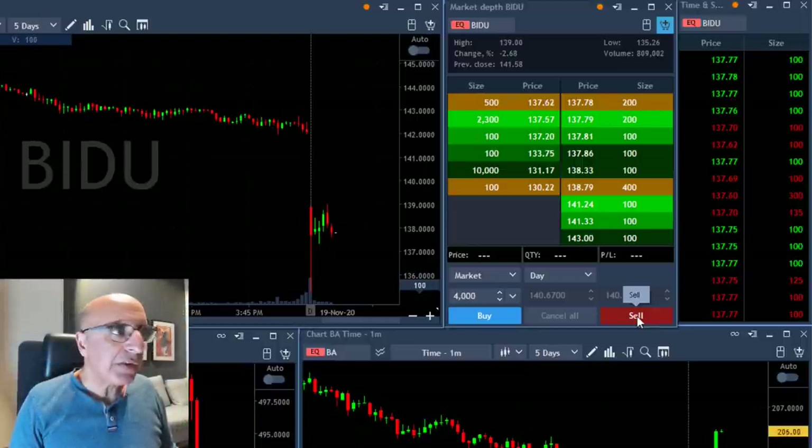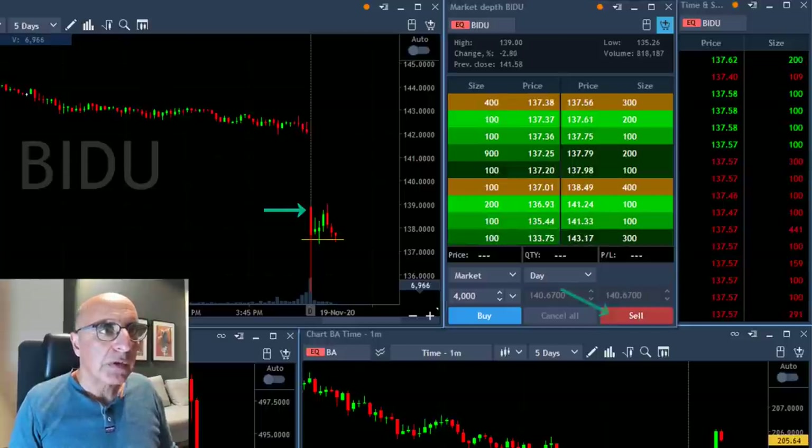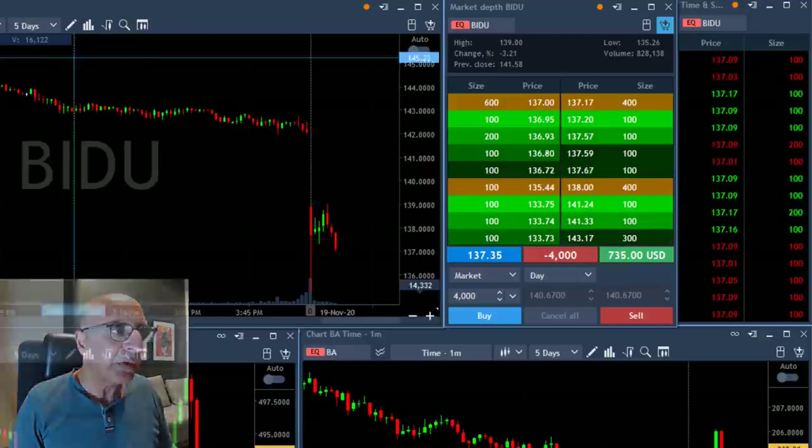Baidu — same idea as JD, another Chinese stock, another gap down. Should be a gap and go and I'm about to short. Short now. That's a nice reversal point. As you can see here, it tried to move higher, failed, and I hope it's going to come down right now. So far doing good.